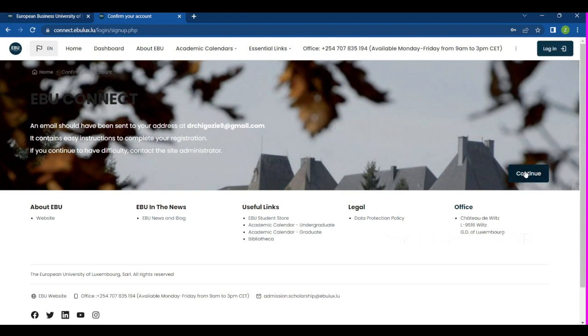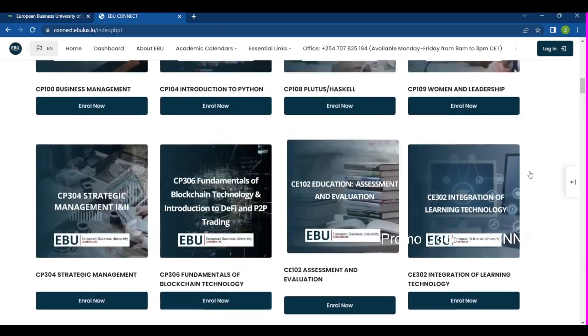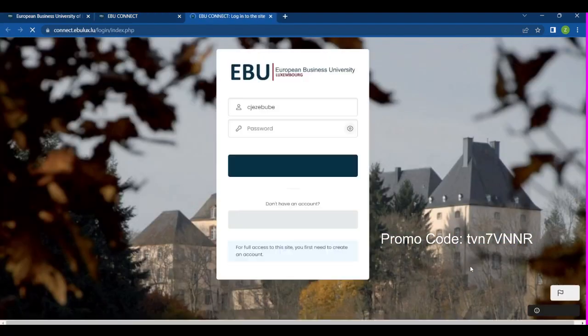Now that I've created the account, I click 'Continue.' An email has been sent to my email address with easy instructions to complete your registration. If you continue to have difficulty, you can contact the site administrator. You can go to your email and continue, or click 'Continue' right here. Then under 'Enroll Now,' enter your username and the password you created.